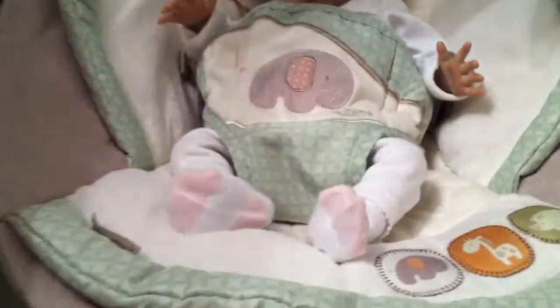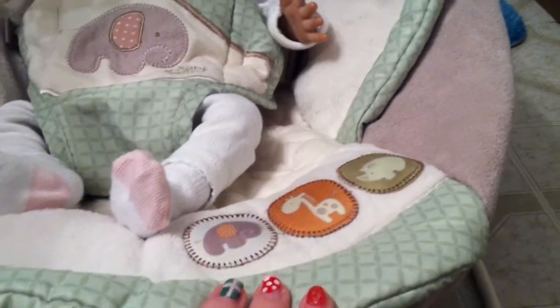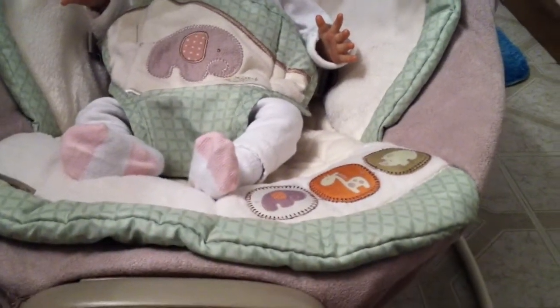I'm sitting outside the bathroom. I do all my videos in the bathroom because it shows the true lighting of everything.